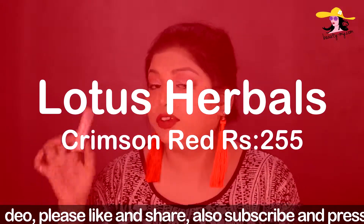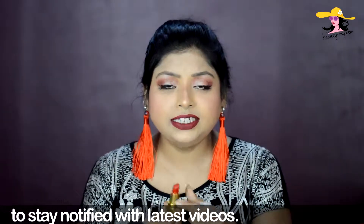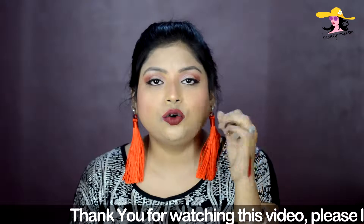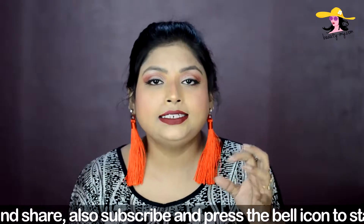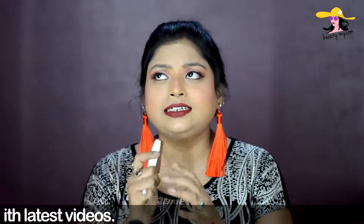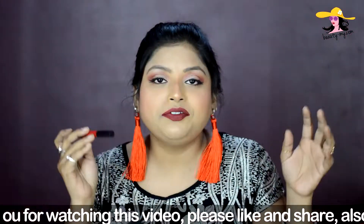The first lippy I have is from Lotus Herbals and it's in the shade Crimson Red, shade number 610. It is a really nice, bright kind of shade — a bright, red-y sort of shade with somewhat of an orange hint in it. It would go really well with fair and medium skin girls. This is a bullet lipstick and it is a creamy, moist lipstick — not matte. It was under Rs. 300, so it's a really affordable buy if you're searching for a good red lipstick.